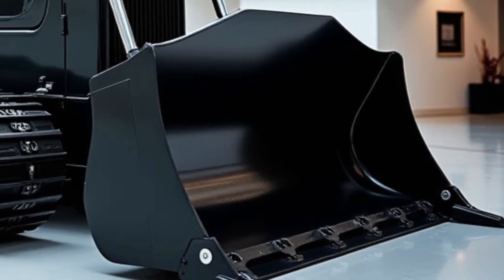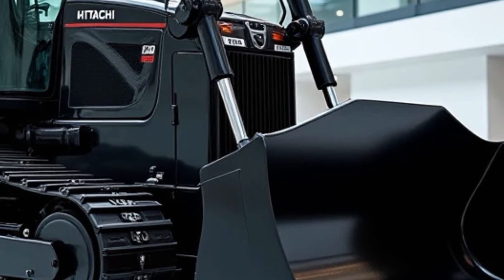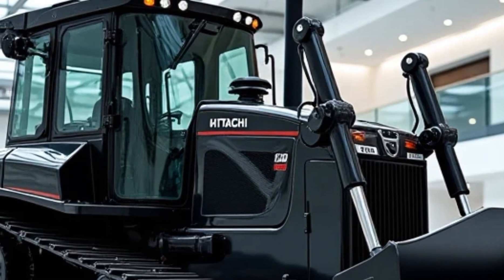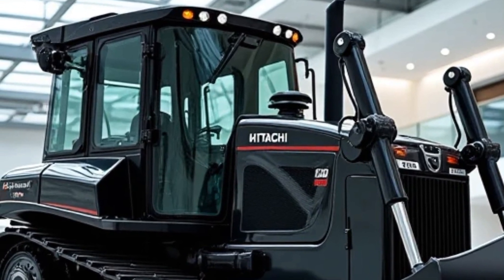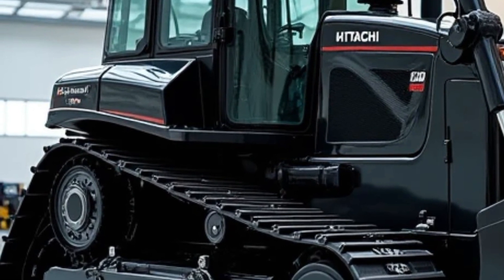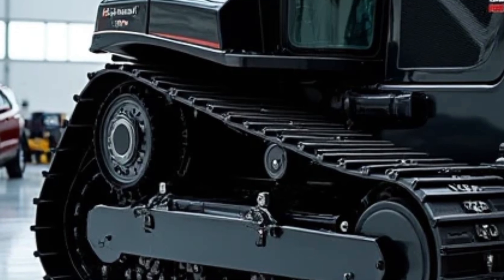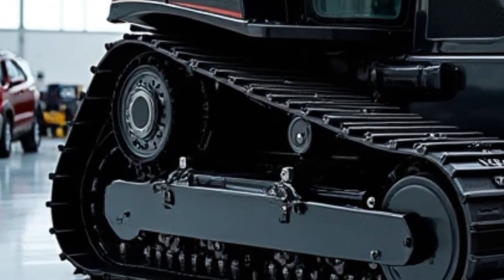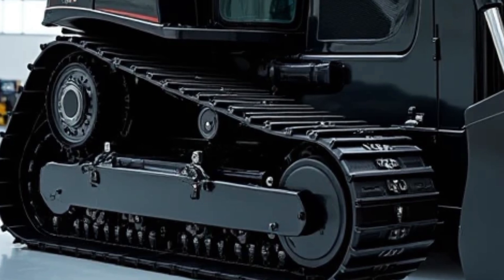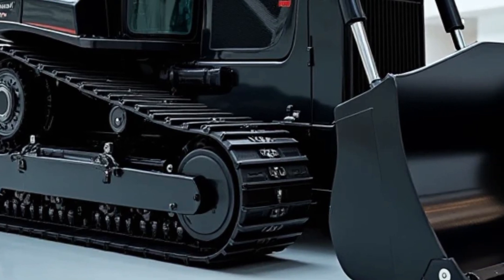One of the standout features of the Hitachi EX1200-7 is its advanced hydraulic system. The hydraulic system is designed to provide precise control and smooth operation, making it easier for operators to perform complex tasks with accuracy. Whether you're digging, lifting, or pushing heavy materials, the hydraulic system ensures that every movement is executed with precision. This level of control is essential for maintaining safety on the job site and achieving the desired results in less time. Additionally, the hydraulic system is built to be durable and reliable, reducing the need for frequent maintenance and repairs.